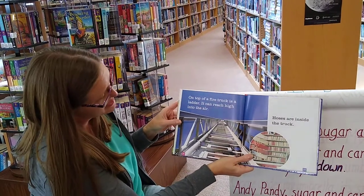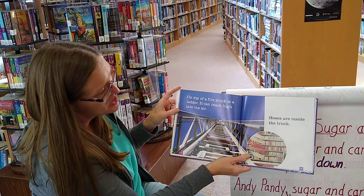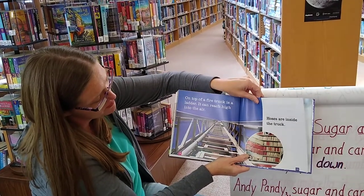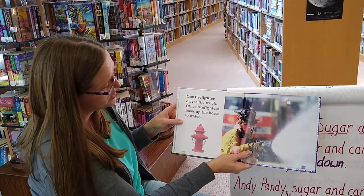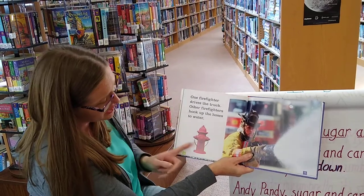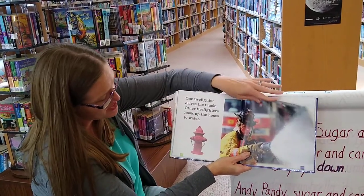On top of the fire truck is a ladder — it can reach high into the air. The hoses are on the side of the truck. One firefighter drives the truck, and the other firefighters hook up the hoses to the water. Does anybody know what that's called? The fire hydrant.